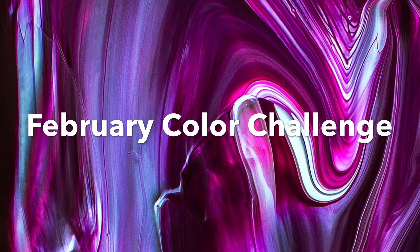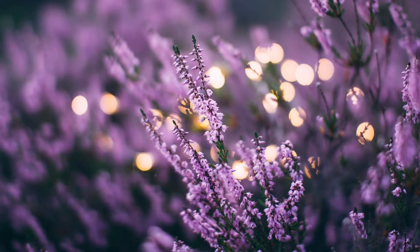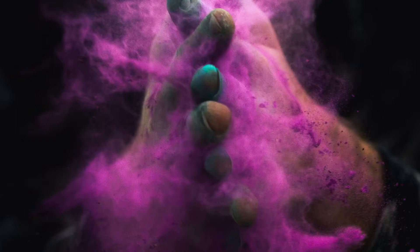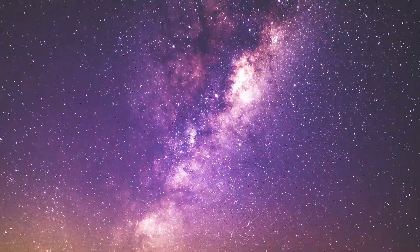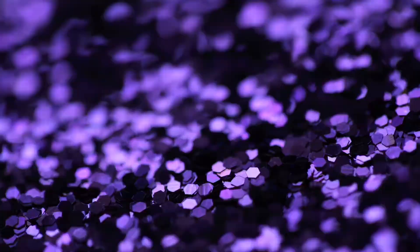Alright, let's talk about our February color challenge, which is purple. We are exploring purple for the month of February. Purple is a very inspiring color — it's kind of the color of inspiration, the color of royalty, and I just really feel happy when I see the color purple. So let's chat a little bit about purple.